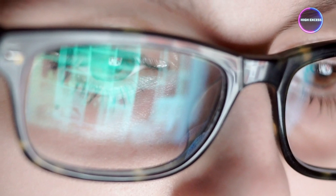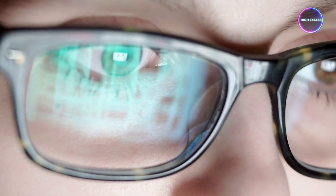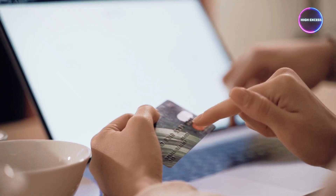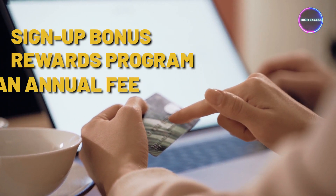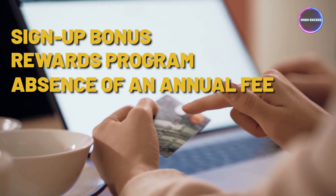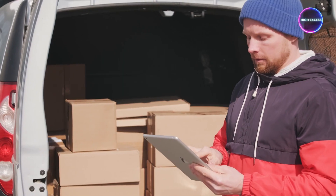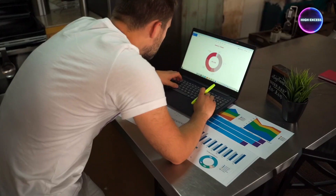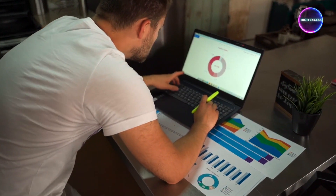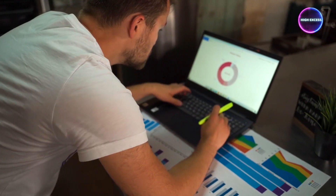With round-the-clock monitoring for unusual credit card purchases, you can rest assured that your account is protected. With its generous sign-up bonus, tailored rewards program, and the absence of an annual fee, this card offers an attractive and practical way to earn rewards on your everyday business spending. If your business aligns with these spending patterns, the Chase Ink Business Unlimited Card could be an invaluable asset to your financial arsenal.